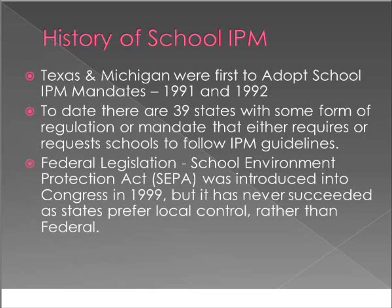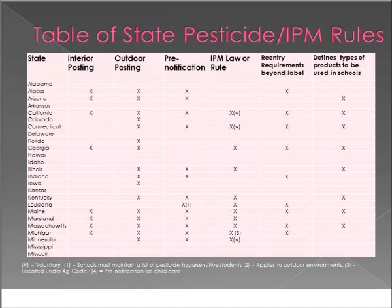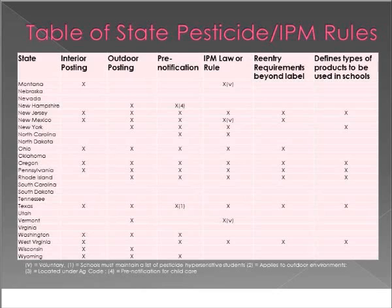Back in 1999, and for several years during 2000 to 2010, the federal legislation known as the School Environmental Protection Act was introduced, but it never really got off the ground through Congress. These tables show which states have various rules. Our National School IPM Steering Committee will be publishing a journal article covering all 50 states, including interior and outdoor posting, pre-notification to parents and school staff, IPM law or rule, and re-entry requirements beyond label — meaning a 4, 8, 12, or 24-hour re-entry period after pesticide use — as well as what types of lower-impact, lower-toxicity products can be used in schools.